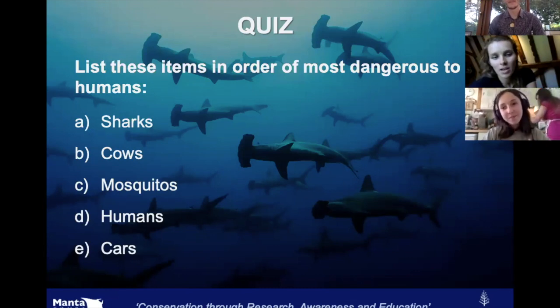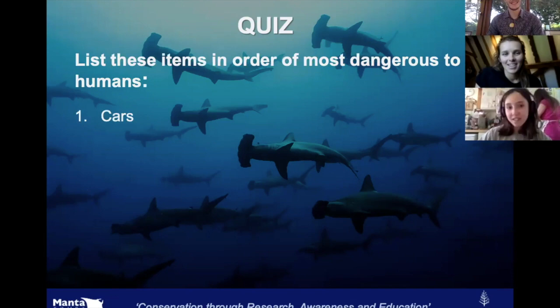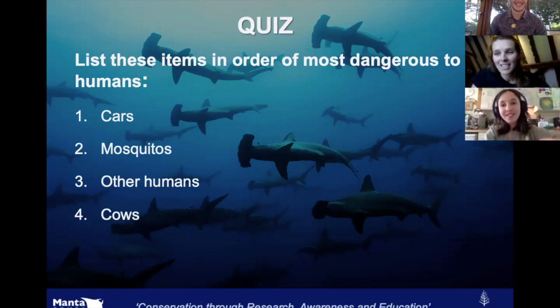Most dangerous? Cars — number one. Mosquitoes — number two. Other humans — number three. Then cows — actually cows come before sharks! In America about 23 people die every year just from being trodden on by cows.